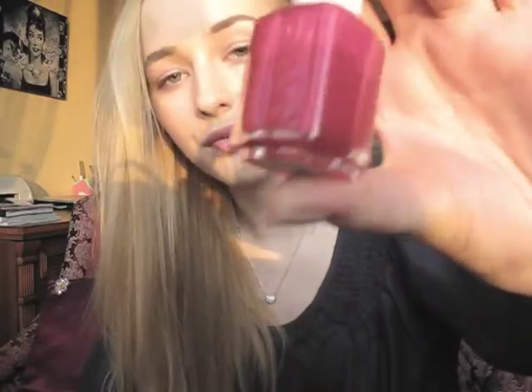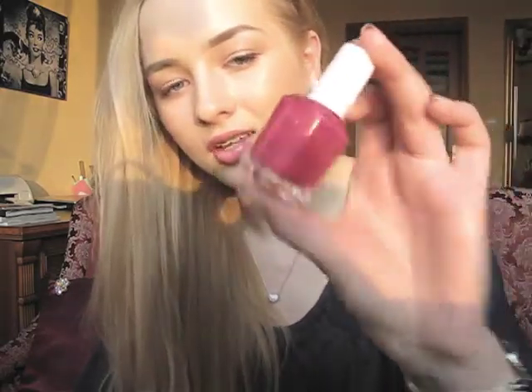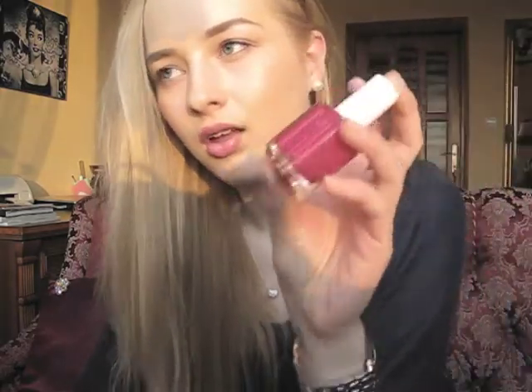This is the Exotic Liras from Essie. This nail polish I wore last summer like crazy. It's such a gorgeous, like a deep fuchsia color. Looks really sexy and sophisticated.